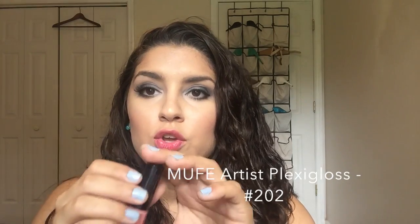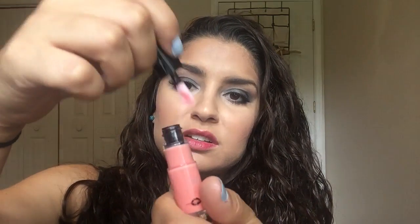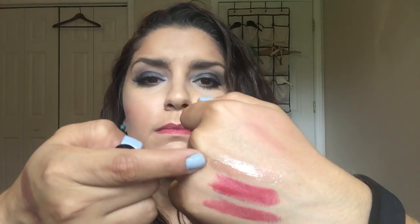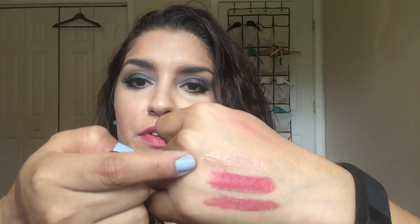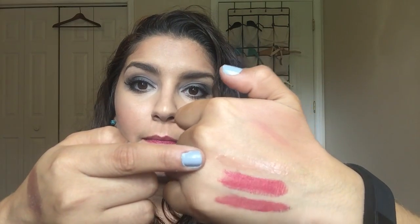And then we have a sample of the Makeup Forever Artist Plexigloss. It looks pinkish but it comes out pretty nude. This might be a good topper if you wanted to make one of the other more matte items in this kit glossy. On a no-makeup makeup day it might be a nice enhancement for lips. I haven't put this on yet, but if it's anything like it swatches on my hand, it's pretty darn sheer.